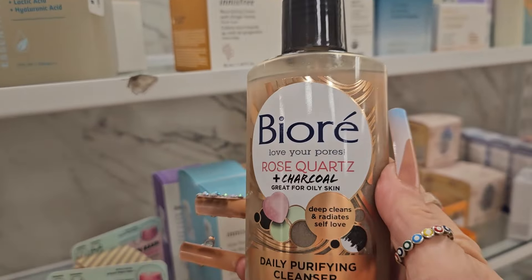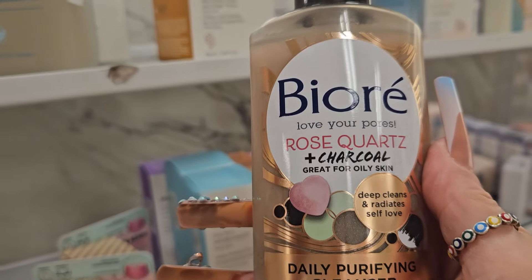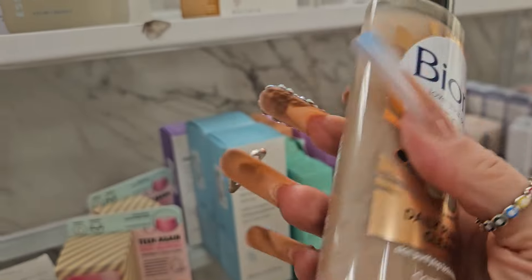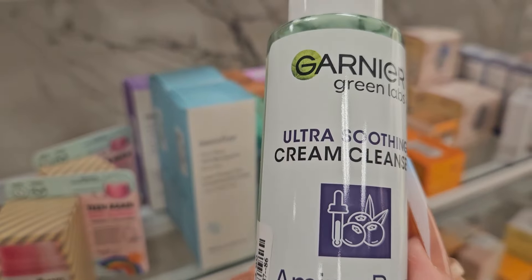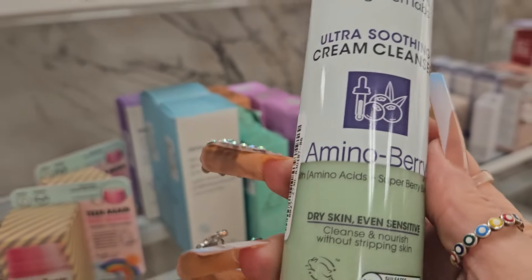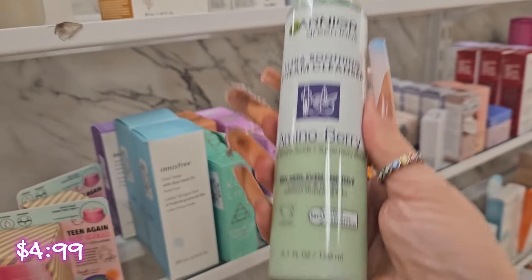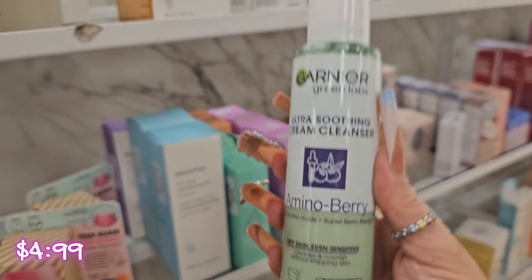For skincare, they have this Bioré Rose Coarse and Charcoal Daily Purifying Cleanser — first time I see this here, going for $3.99. From Garnier, they have this Ultra Smoothing Cream and Cleanser with Amino Berries — first time I see this here as well.